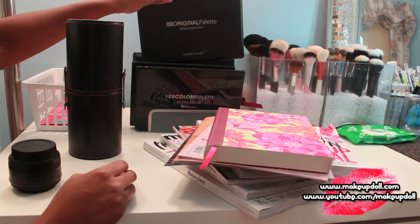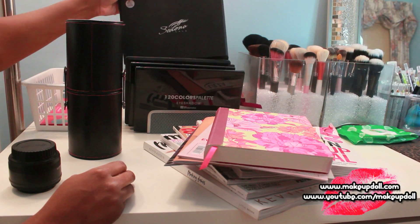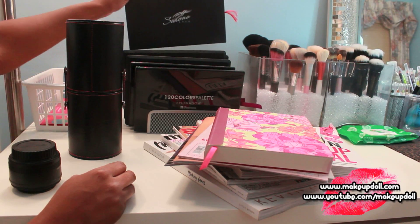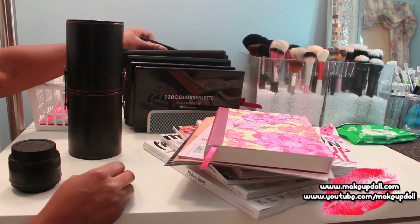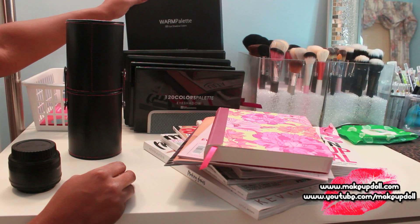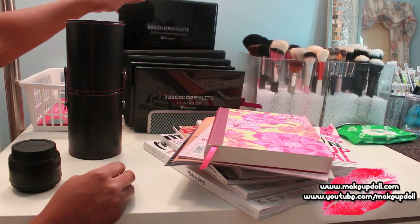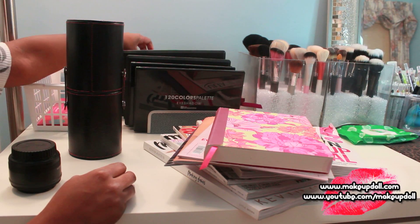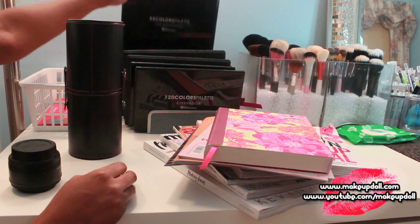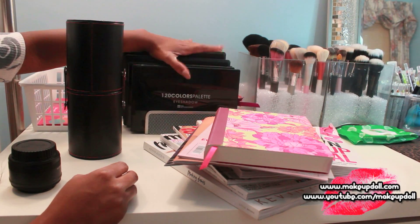I've got the 88 Original palette, the 88 Metals Mania palette from Sedona Lace, the 168 Sedona Lace palette, the 88 Warm palette from Coastal Scents, the 88 Colors Tropical Shimmer palette from BH Cosmetics, the 28 Neutral palette from Coastal Scents, and the 88 Cool Matte palette from BH Cosmetics. All this stuff has dust on it — that's sad.